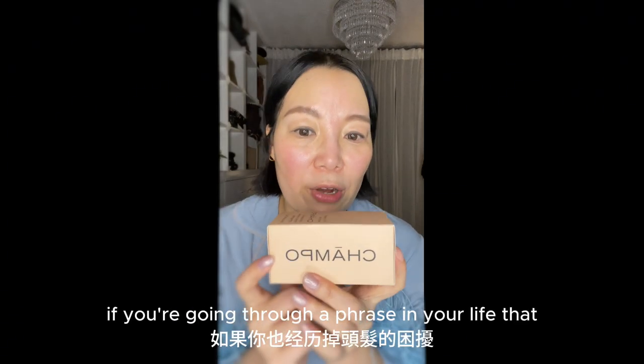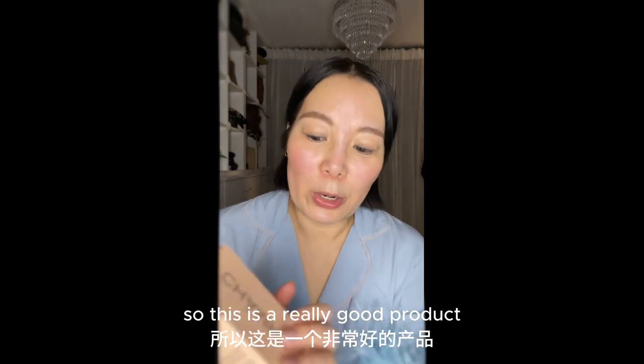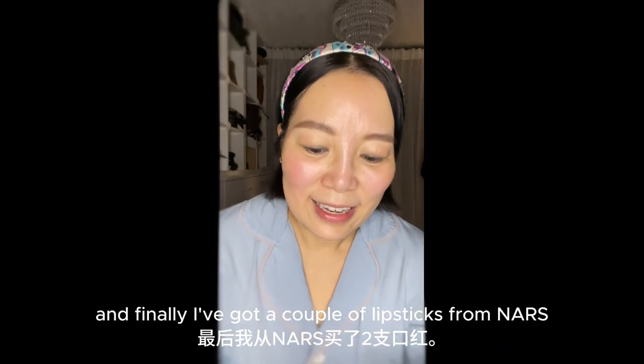Or South Korea, or Hong Kong. If you're going through a phase in your life that you're worried about losing hair, this is a really good product. And finally, I've got a couple of lipsticks from NARS.